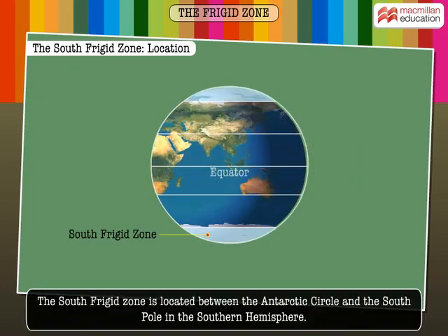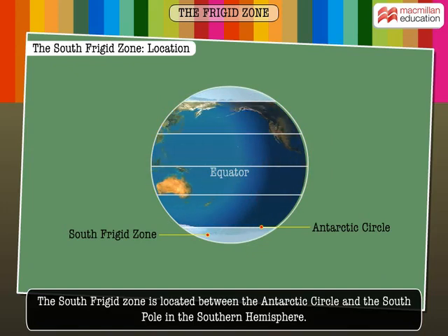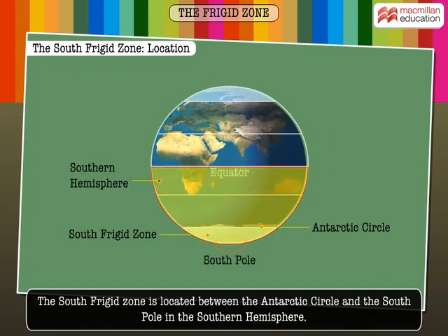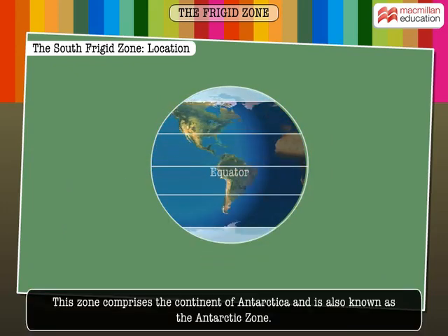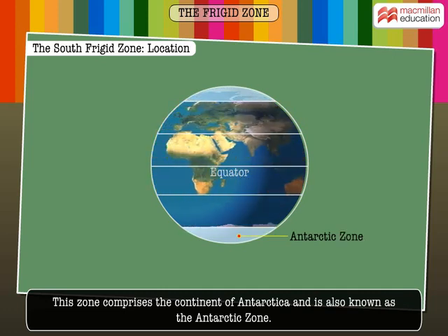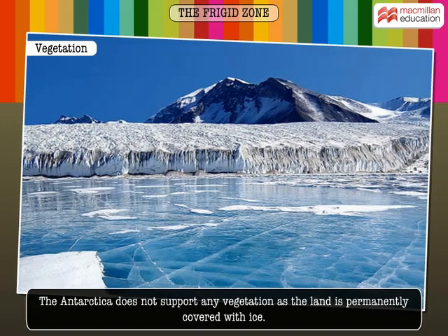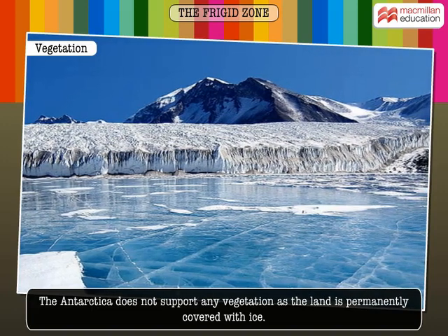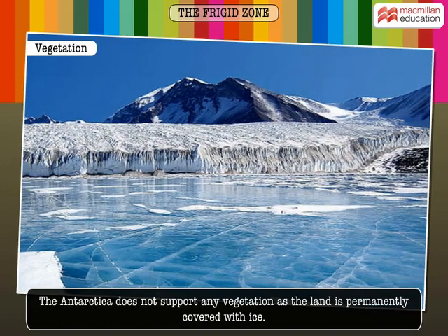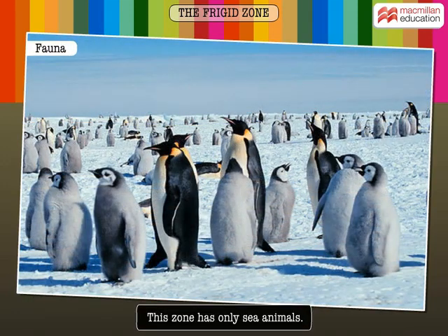The South Frigid Zone is located between the Antarctic Circle and the South Pole in the Southern Hemisphere. This zone comprises the continent of Antarctica and is also known as the Antarctic Zone. Antarctica does not support any vegetation as the land is permanently covered with ice. This zone has only sea animals.